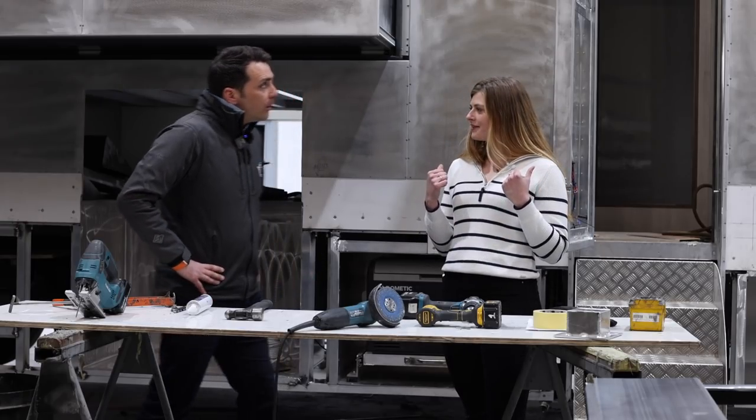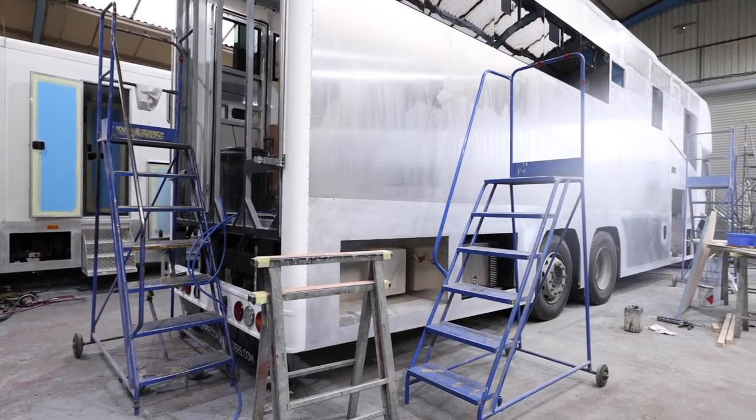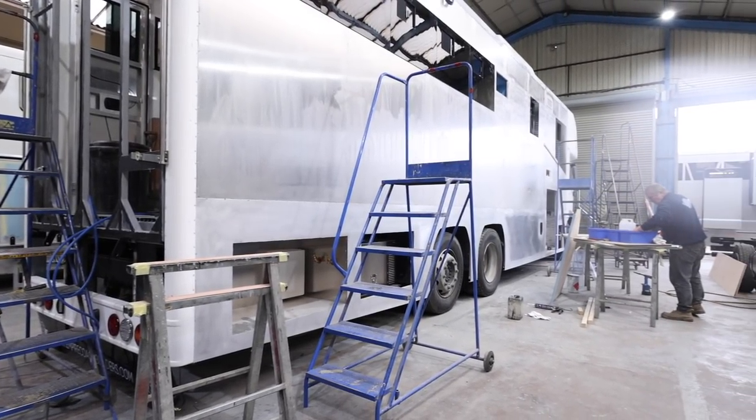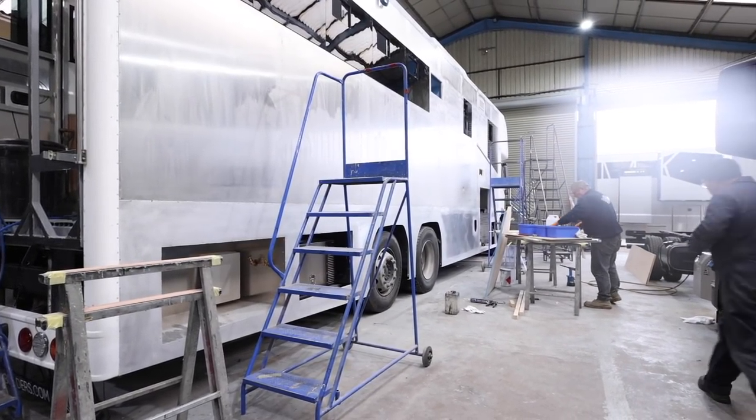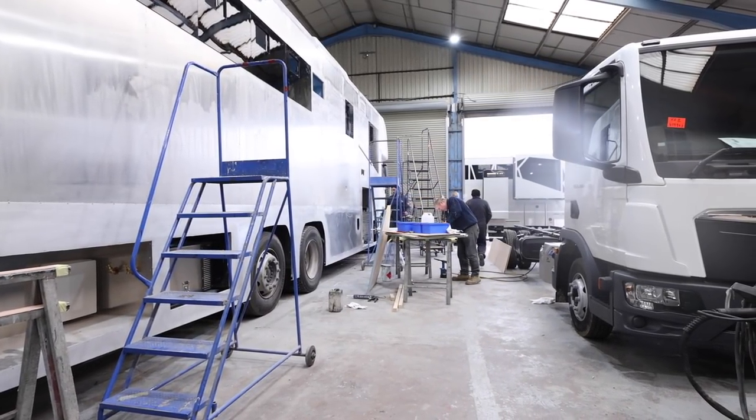So this truck behind us — you say that's a 26 tonne? Yes, this is a 26 tonne going to be an Empire Ultimate being built for an event rider. It's got one slide-out, but not our standard layout — they've put the slide-out on the passenger side of the vehicle rather than the driver's side. Because it's a customised vehicle, you can have it how you like it.